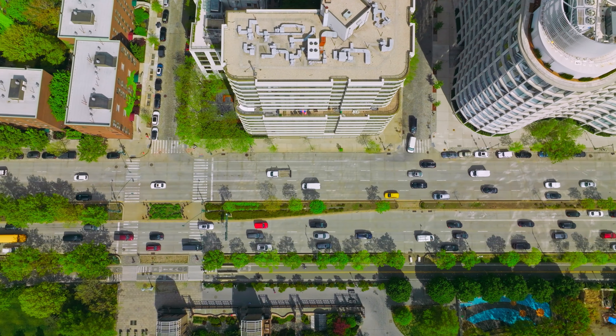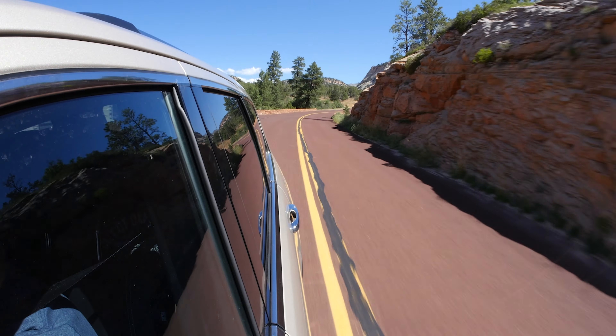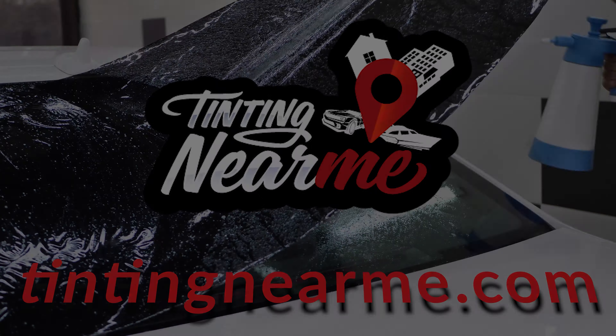Drive safe, stay legal, and add that sleek look to your vehicle with ease. Thanks for watching, and don't forget to like, subscribe, and turn on notifications for more helpful videos.